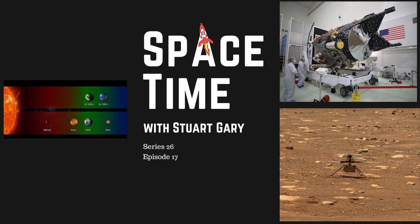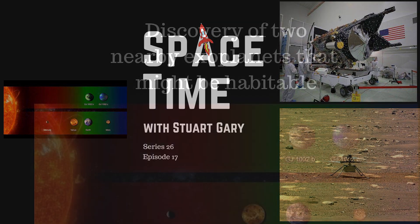This is Spacetime Series 26, Episode 17. Coming up on Spacetime: discovery of two nearby exoplanets that might be habitable; it's all systems go for our first mission to an iron asteroid; and more flights for NASA's Mars Ingenuity helicopter. All that and more coming up on Spacetime. Welcome to Spacetime with Stuart Garry.